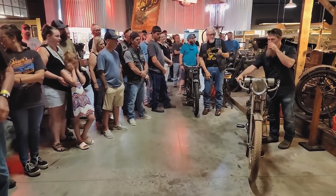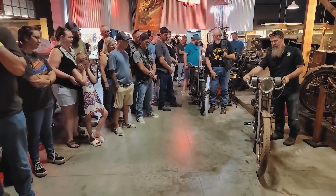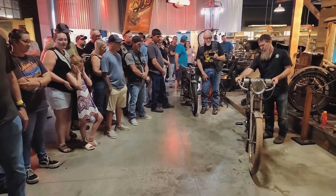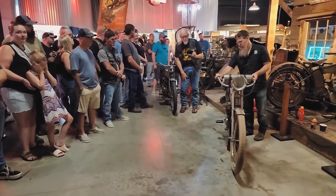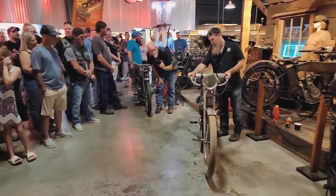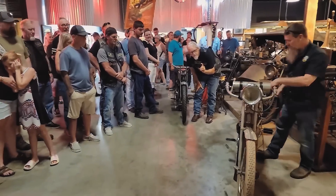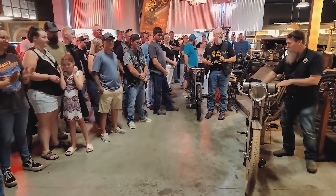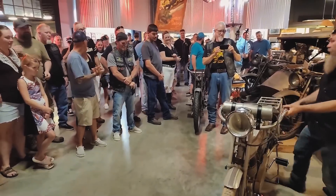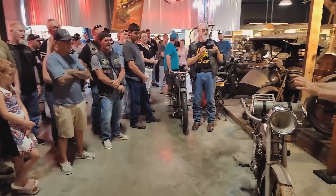There we are — nice and warmed up. There you have it, guys. That's 111 years old this year.